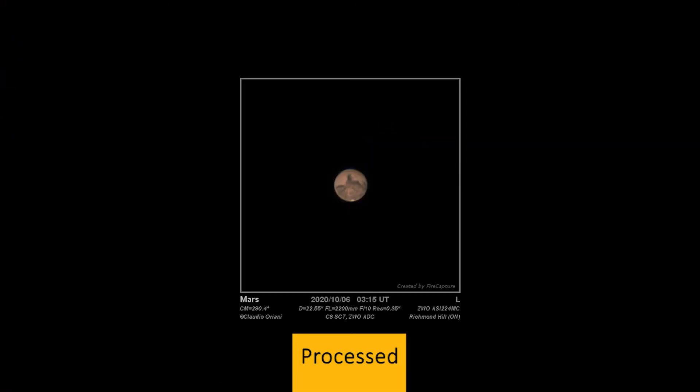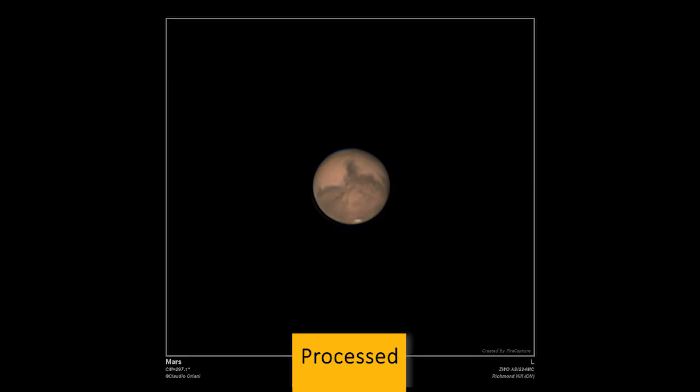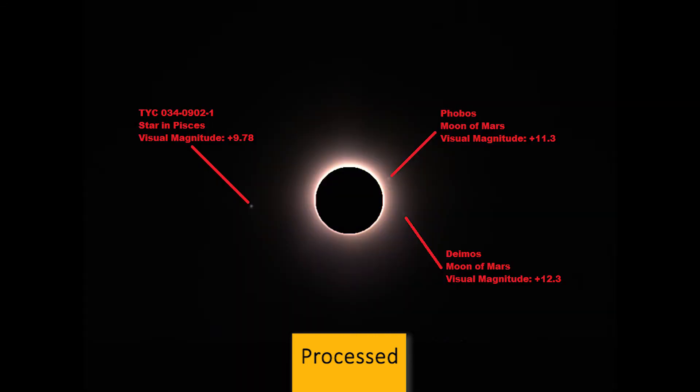In the series of processed images, you can see all the details. I obtained the last two images of the two moons of Mars, Phobos and Deimos, by masking the bright disk of the planet with FireCapture, and increasing the exposure time and gain of my planetary camera.